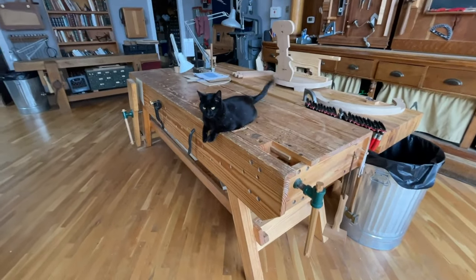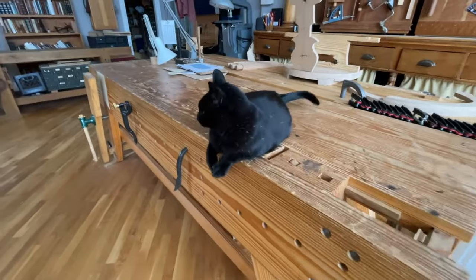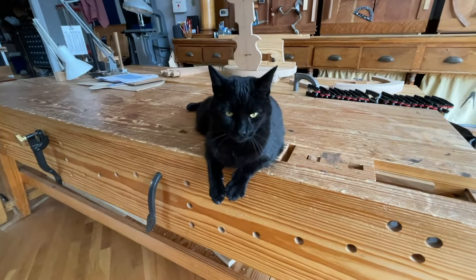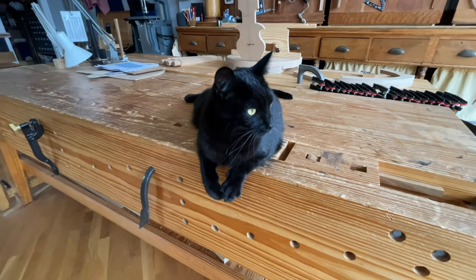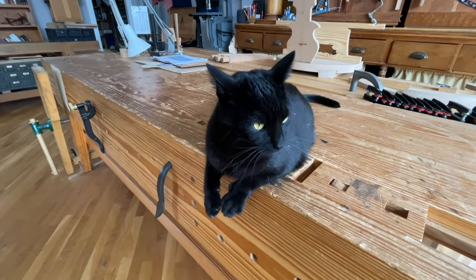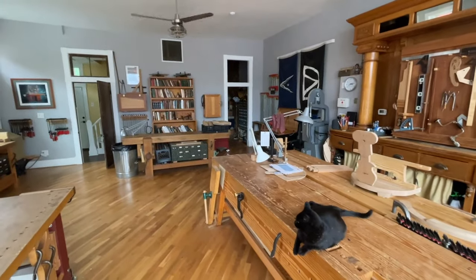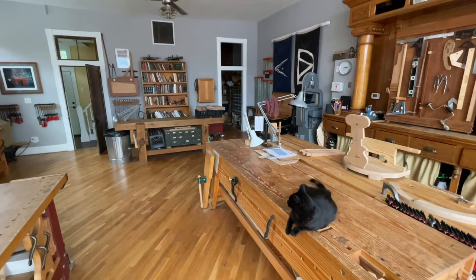That's really about it for the bench room. We'll end here on my Nicholson workbench, which is from my 2007 book. I was hoping Bean would say something or look for mice in the dog holes — but he's ignoring us. Next time we will take a look through that door on the right, which is where we do most of our research and publishing activities.